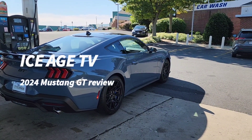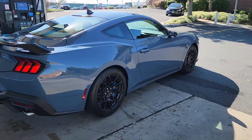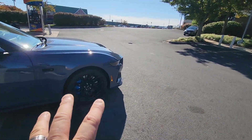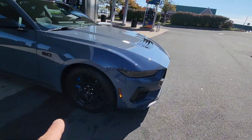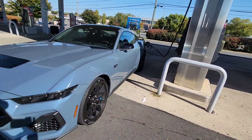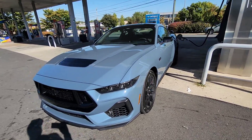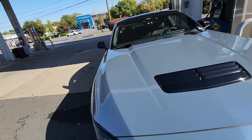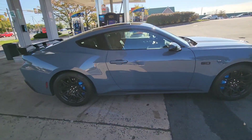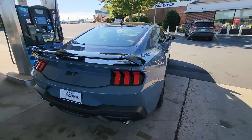Hey, welcome to IceHCV. What are we doing today? We're driving my brand new 2024 Ford Mustang GT. It's a base car, Vapor Blue, doesn't have a lot of add-ons. It's a great car, manual transmission. Join me today as I share my impressions of the brand new 2024 Mustang S650 Series with the GT Performance Package and the Dark Knight Pony Package.